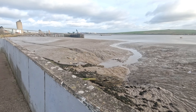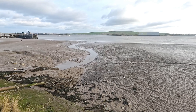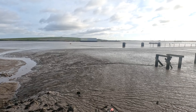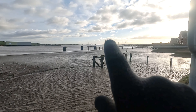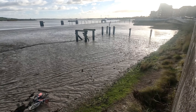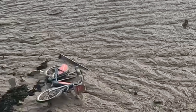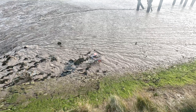The tide's out today. Over there I think is Rainham, and you can just make out the Dartford Crossing — looks like the traffic is running nicely.